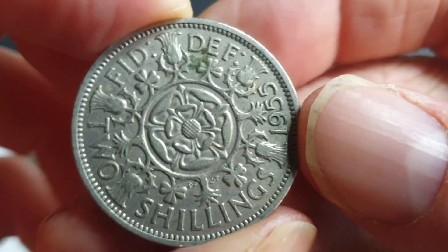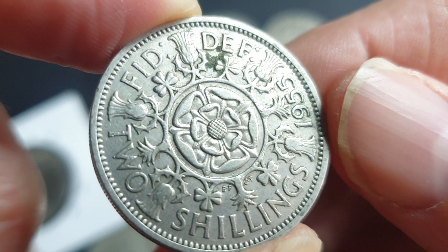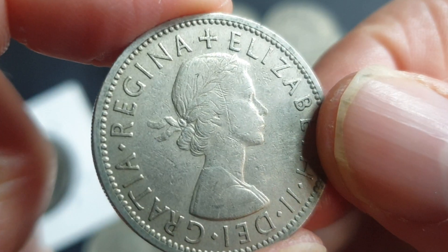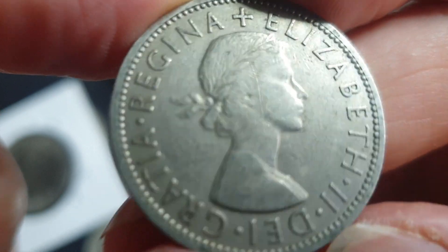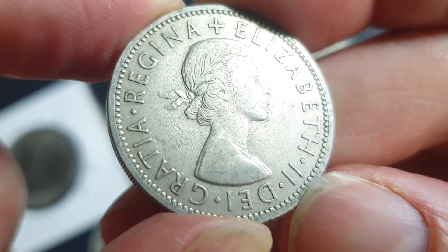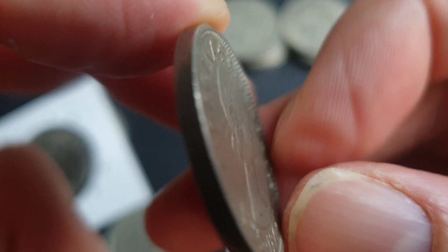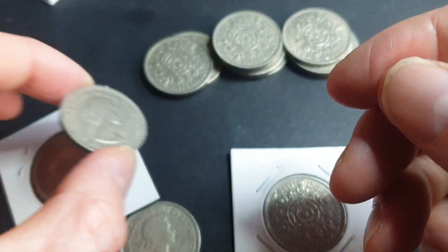I don't have a 1954 — that one had 13 million minted and is pretty much the same value as the 1953. The 1955 had 25,887,000 minted and in this condition is worth about a dollar. Pretty much if it's under extremely fine it's only worth a dollar; if it's in very good or good grade it's only worth scrap metal value — about 10 cents. This one is probably very fine, so worth about a dollar.